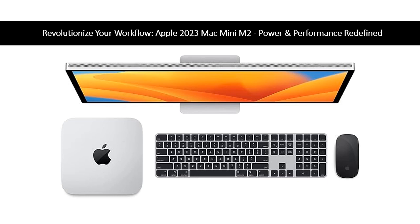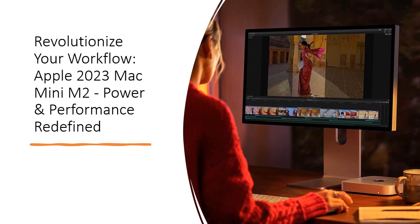Plus, with compatibility for over 15,000 optimized apps and plugins, your favorite software runs lightning fast. Say goodbye to traditional RAM limitations with efficient unified memory that enables lightning-fast data transfer. Choose up to 24GB memory with the M2 chip, ensuring smooth performance across all your tasks.